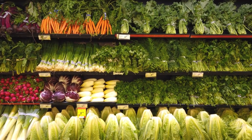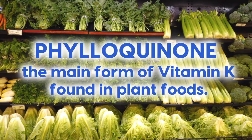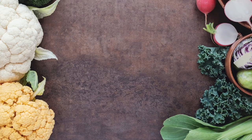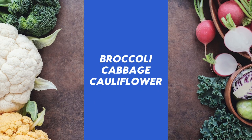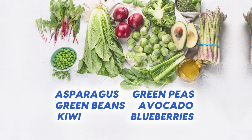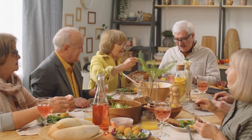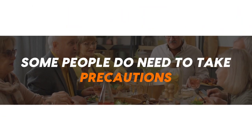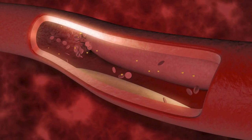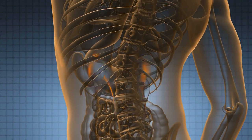Vitamin K is primarily found in green leafy vegetables, which are rich in phylloquinone, the main form of vitamin K found in plant foods — that's your spinach, kale, mustard greens, etc. It's also found in cruciferous vegetables like broccoli, cabbage, and cauliflower, green herbs like parsley, basil, and cilantro, and other plants like asparagus, green peas, green beans, avocado, kiwi, and blueberries. Just a word of warning: while vitamin K is essential for most people, those taking blood-thinning medications need to take precautions, as vitamin K can interfere with their effectiveness. People with kidney disease also need to take care, so seek guidance from a healthcare professional who knows your situation.